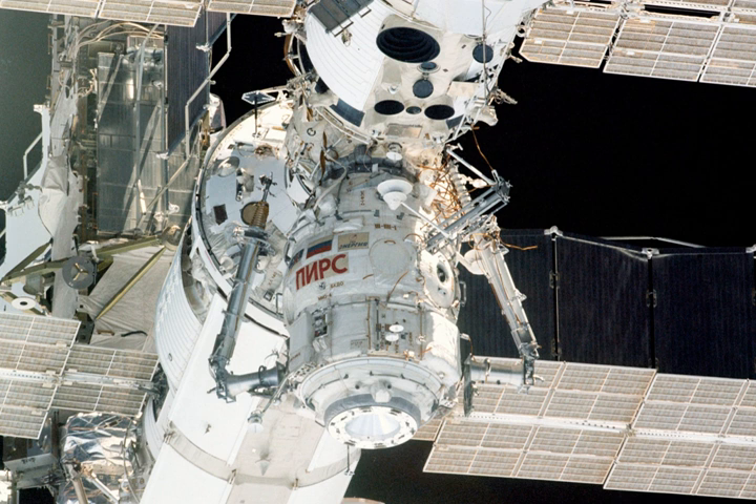After another change of plans, the SO-2 module finally evolved into the Poisk module, which was added to the ISS in 2009.